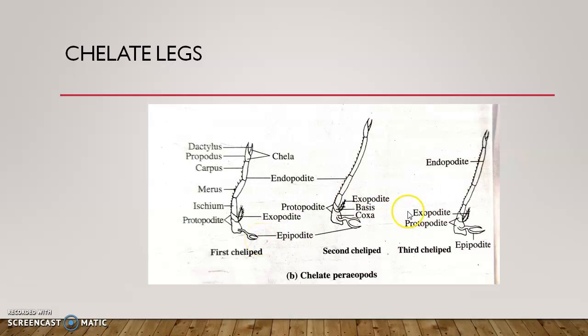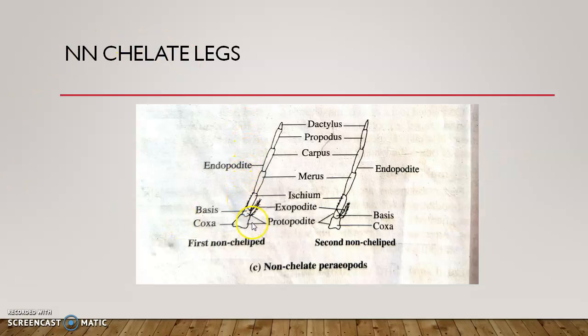Periopods have a two-segmented protopodite, a long five-segmented endopodite, and a small filamentous unsegmented exopodite. They are called chelipedes and are provided with an epipodite; the first three pairs are chelate. In chelipedes, the propodus and dactylus have hinged articulation — the dactylus movably articulates with the side of the propodus forming a pincer-like appendage called the chela, which helps in grasping food and pushing it into the mouth.